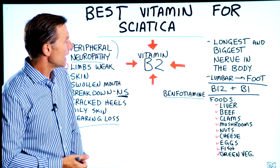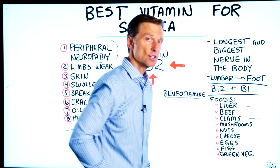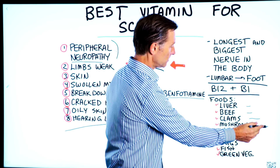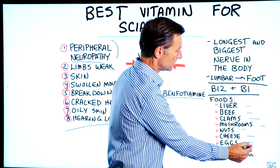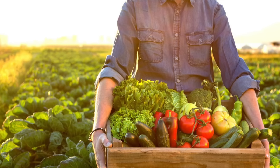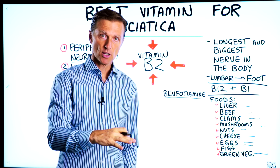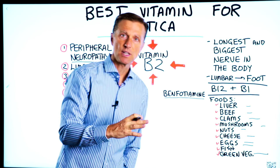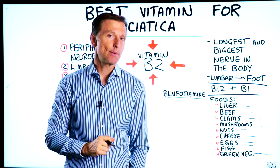The foods that are high in B2 are liver, beef, clams and other shellfish, mushrooms, nuts, cheese, eggs, fish, and even green vegetables. I've done other videos on sciatica that you can check out — I'll put the link down below — because it's not always a vitamin deficiency, but it can be. Check them out and comment down below.